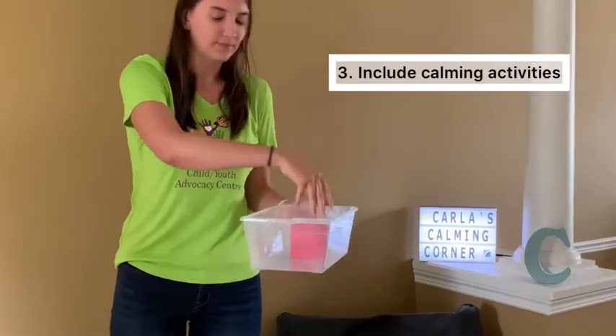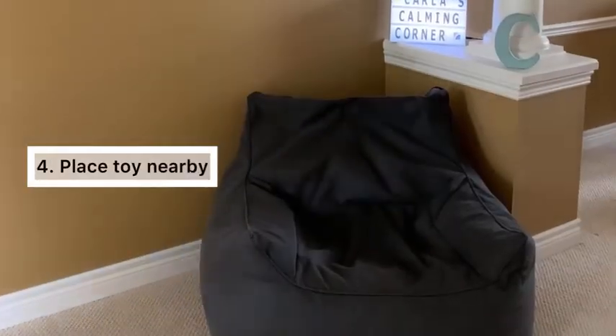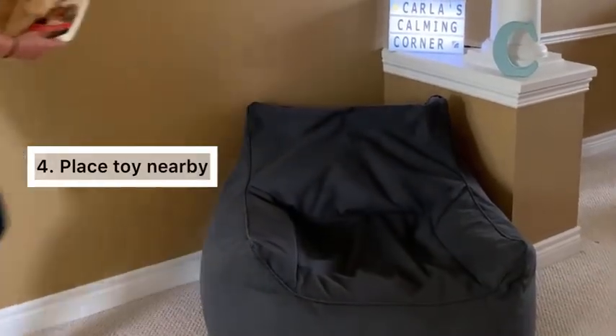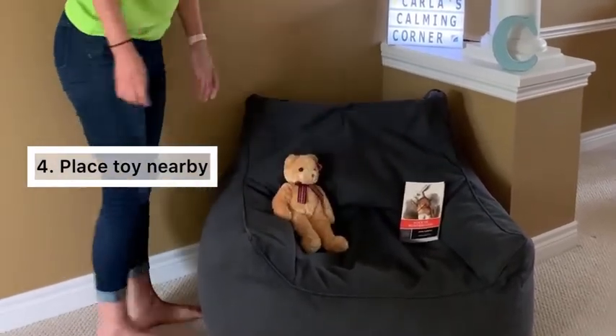Next, include calming activities nearby for your child to engage in. In addition to the calming activities, you can also place a comfort toy nearby — for example, a favorite book or stuffed animal.